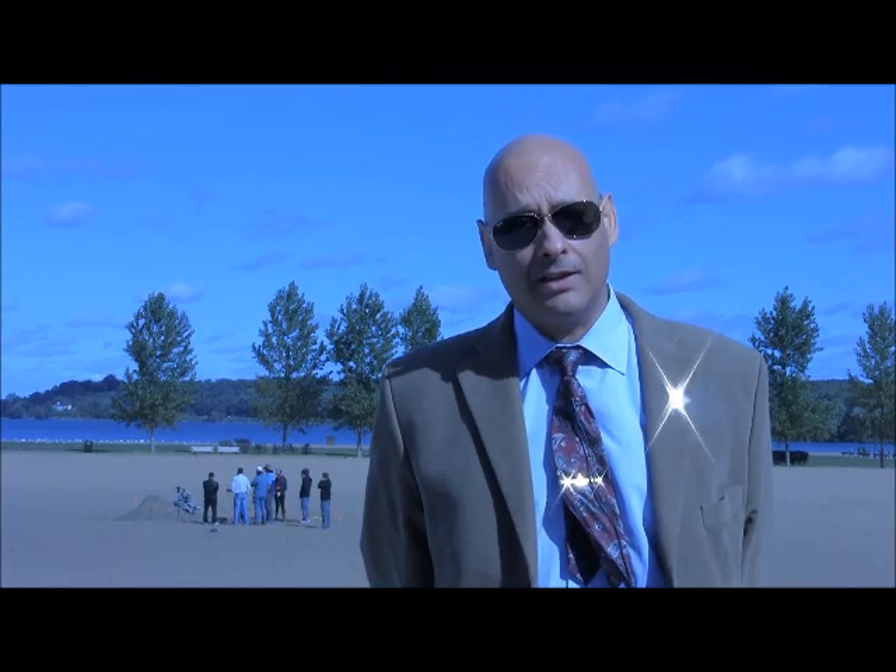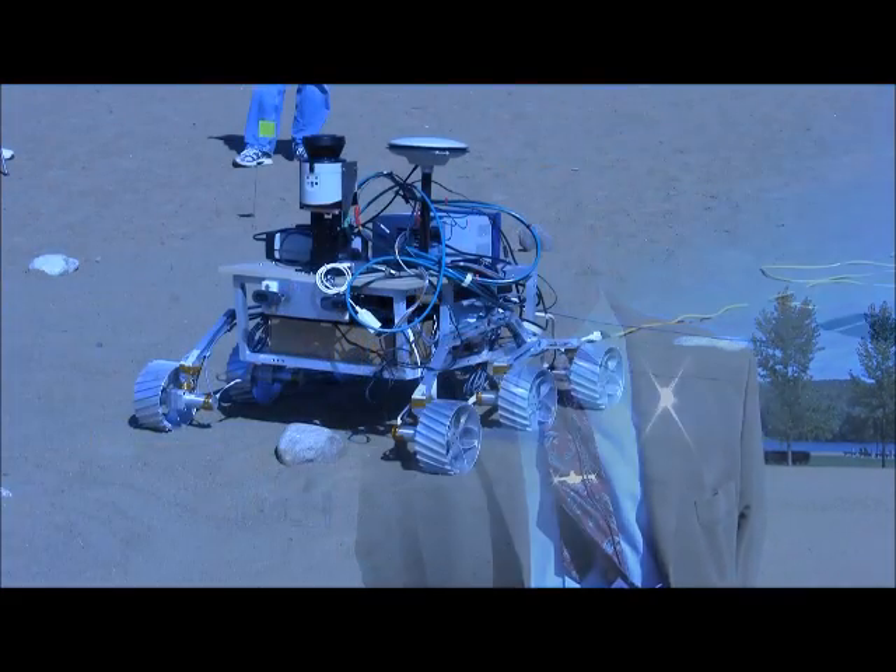My name is Alex Ellery. I'm a professor at Carleton University, Canada Research Chair in the Department of Mechanical and Aerospace Engineering. And this behind me is my group, the Space Engineering Exploration Group.